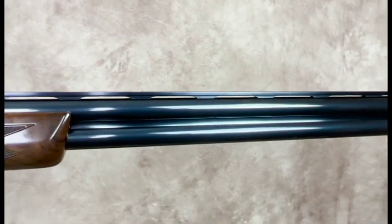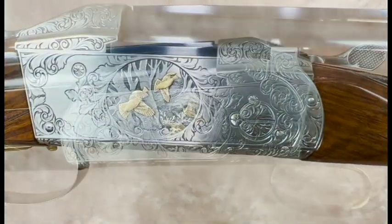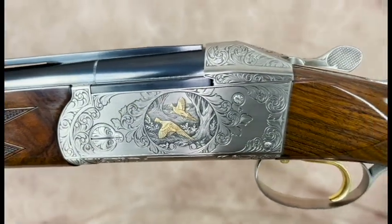It's a Parcour gun, has a grade 5 right-handed stock with adjustable comb, the Parcour forend, and a little bit heavier X barrels.